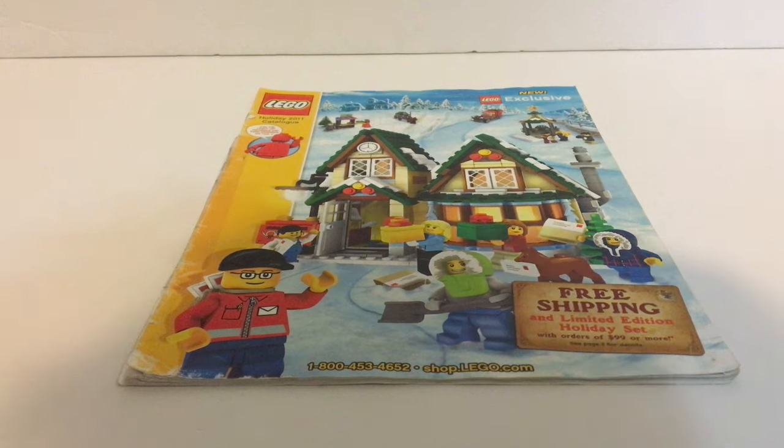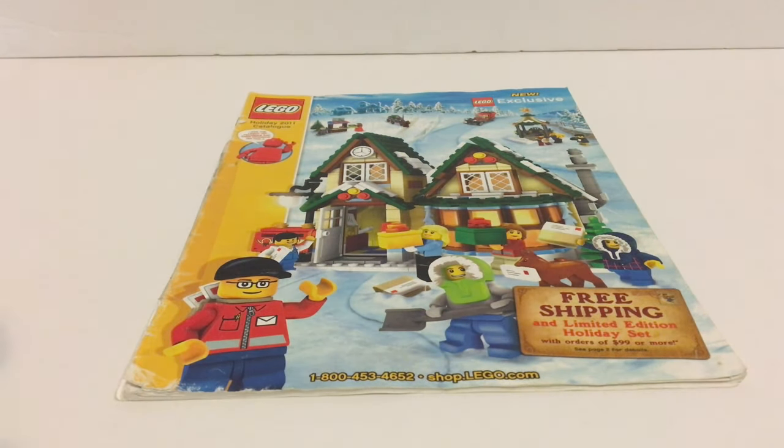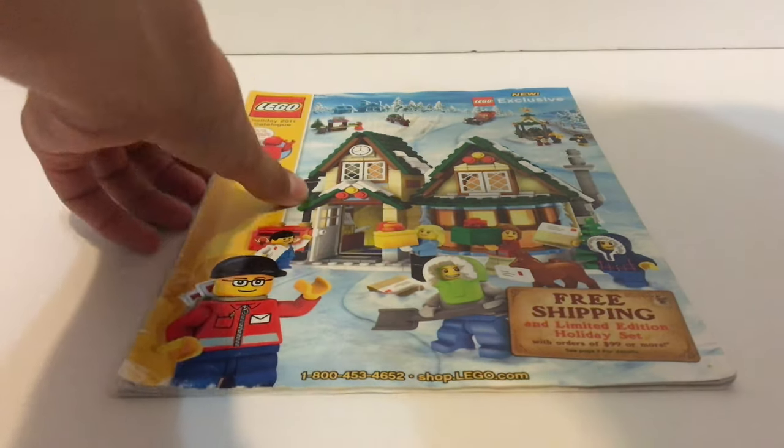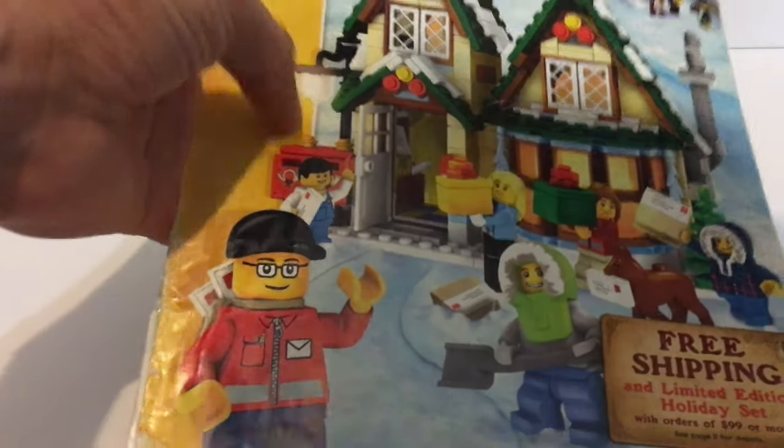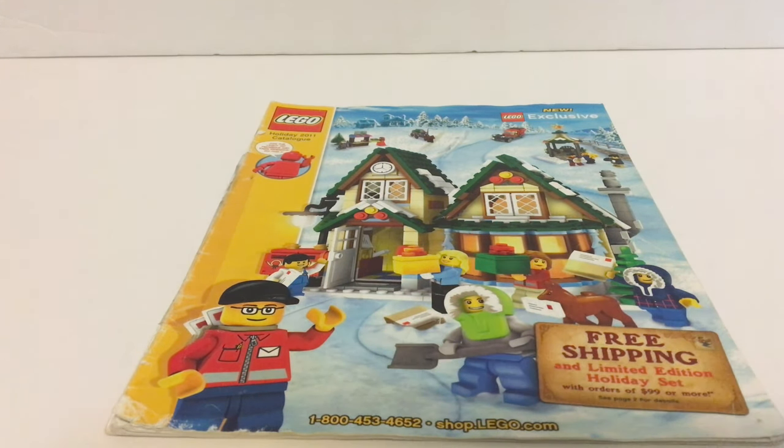Hey guys, it's me Rubber Studios and I'm back with another LEGO video. Today is going to be a special one — we are taking a look at the Holiday 2011 catalog. This brings back a lot of memories for me and yes, we're just going to jump right into it — lots of nostalgia here.